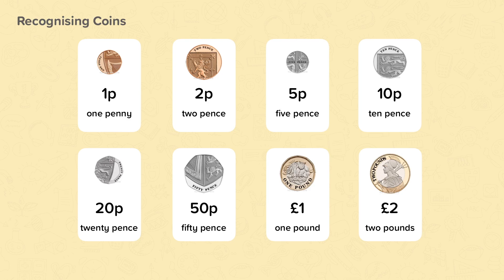Once you get used to seeing money, you'll notice that the 1p and 2p coins are a copper colour — sometimes they're informally called coppers. The 5p, 10p, 20p and 50p all have a silver colour; they're sometimes called silvers. The 1 pound and the 2 pound coins have a gold coloured outer ring.